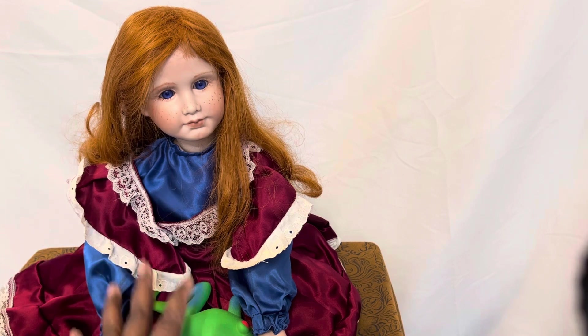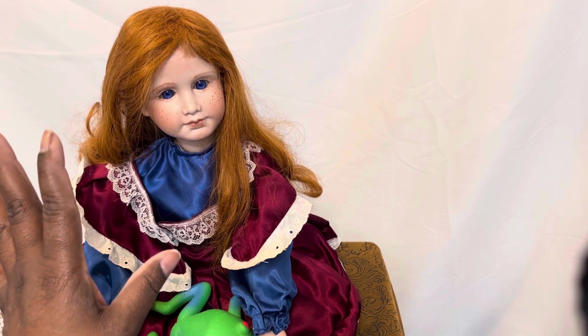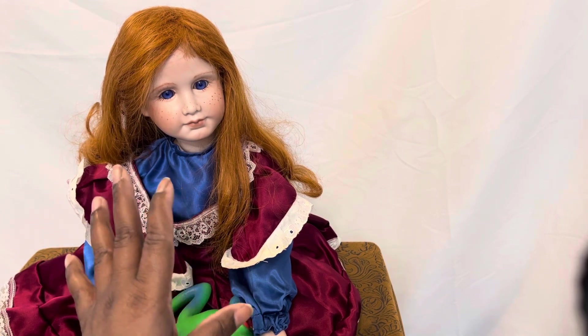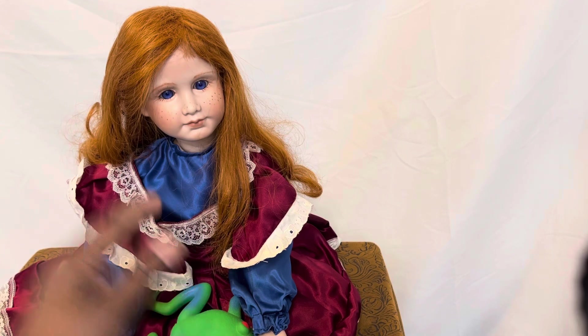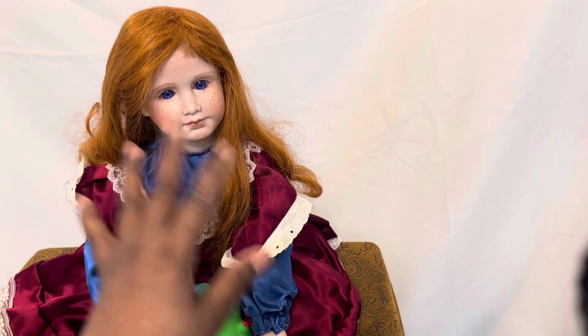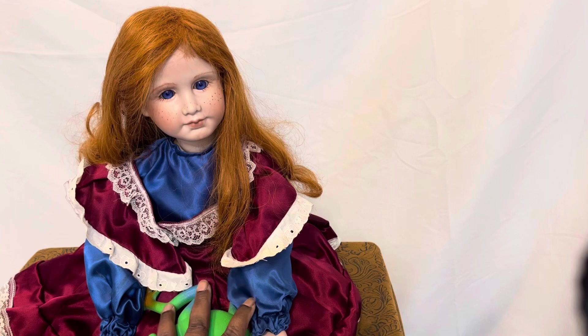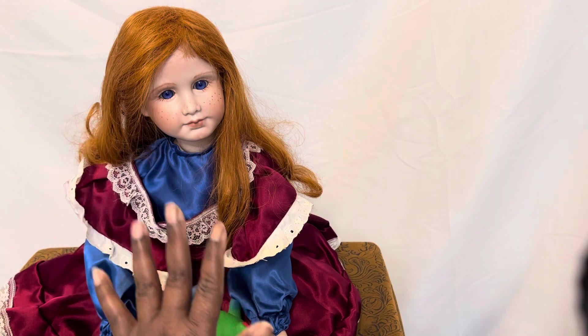So here with me today is Elise. Elise is one of the dolls that I made. Dixie poured the mold and I can't even remember who the artist of this doll is, but she is a reproduction doll and she was painted by me.